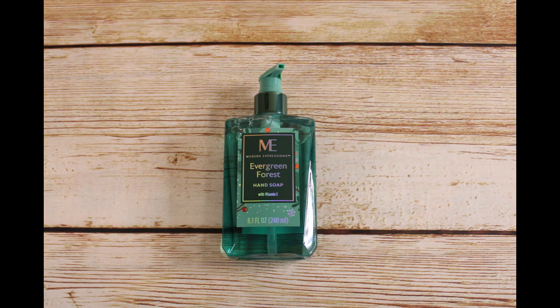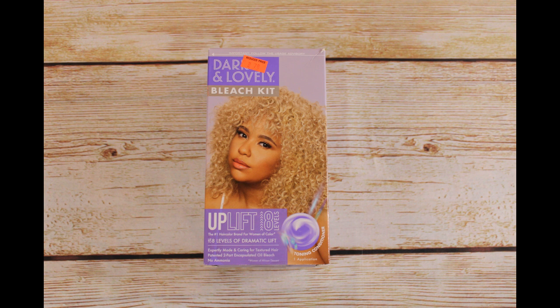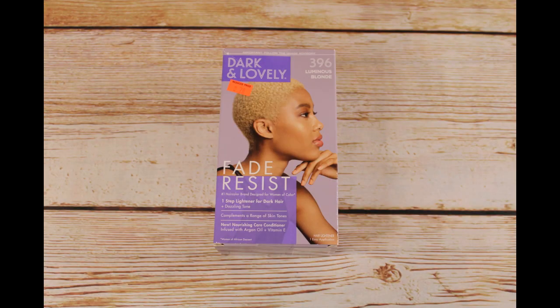We got two of these hand soaps. Retail price was $4.99 and we bought them for $0.49. We also got two of these bath and shower gels in the same evergreen forest scent — retail $4.99, bought for $0.49. We got one dark and lovely bleach kit, retail $8.49, bought for $0.85. We got a dark and lovely light golden blonde color, retail $7.79, bought for $0.78. And we got a dark and lovely luminous blonde hair dye, also $7.79 retail, bought for $0.78.